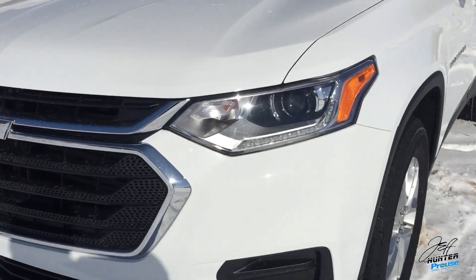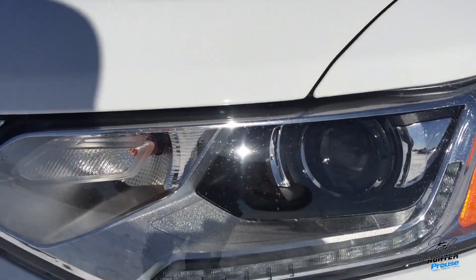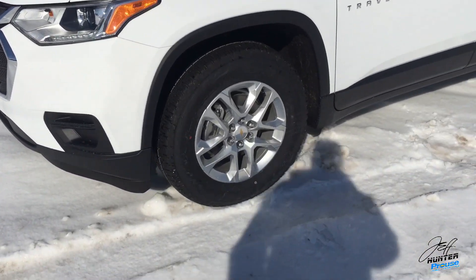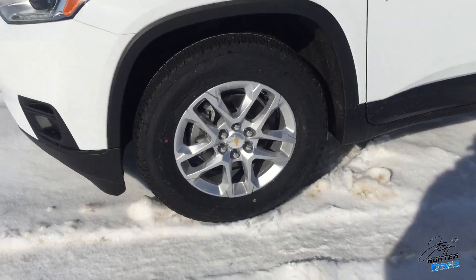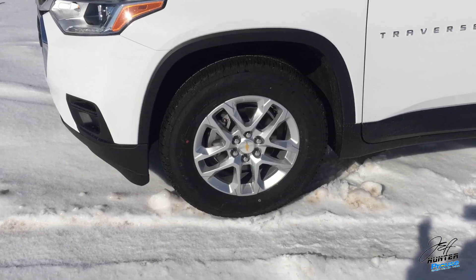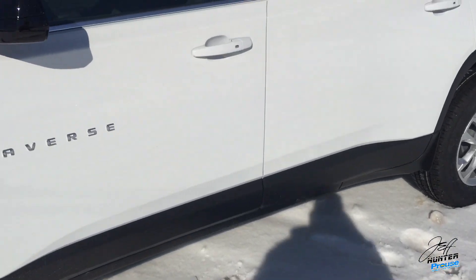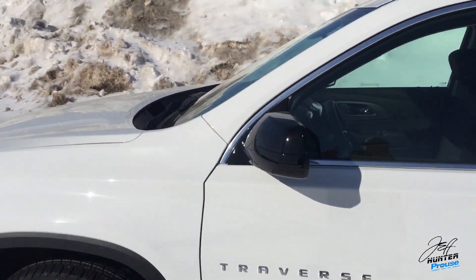If we head out front, you're going to see you've got your LED light trim and then the HID headlights in there as well, which is kind of nice. Those LEDs are your daytime driving lights, by the way. And then down below you're going to see 18-inch aluminum wheels — 18-inch on a stock standard vehicle.